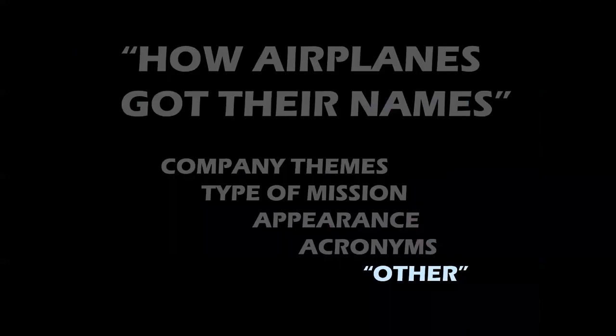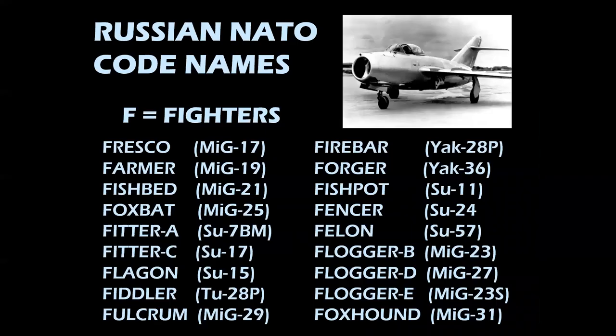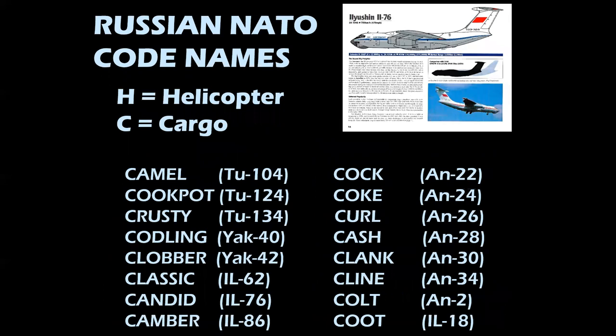The Golden Falcon — I'm going to save the airline for that until the end because we have a little surprise. In the category of other, we have Russian NATO code names. We talked about F for fighters, H for helicopters, C for cargo. Take a look at all the fighter names — they're all two syllables, every one of them. When you get to cargo airplanes, the two-syllable names denote jet airplanes, and the one-syllable names denote prop airplanes.